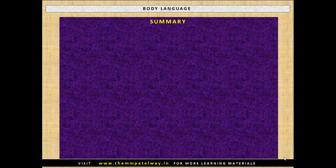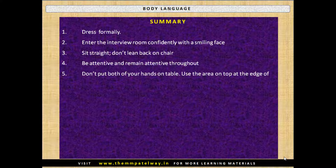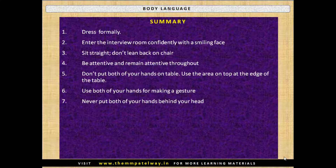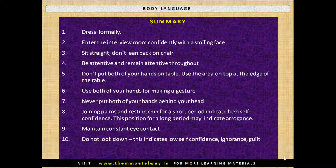Let's summarize the key points. Dress formally. Enter the interview room confidently with a smiling face. Sit straight — don't lean back on the chair. Be attentive and remain attentive throughout. Don't put both hands on the table; use the area at the top edge of the table. Use both hands for making a gesture. Never put both hands behind your head. Joining palms and resting the chin for a short period indicates high self-confidence, but for a long period may indicate arrogance. Maintain constant eye contact. Do not look down — this indicates low self-confidence, ignorance, or guilt.